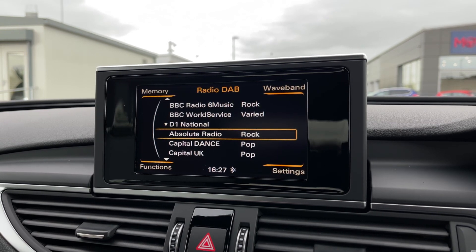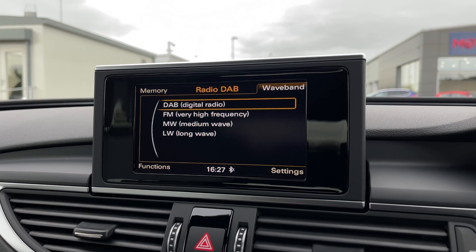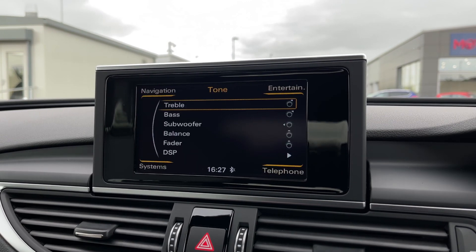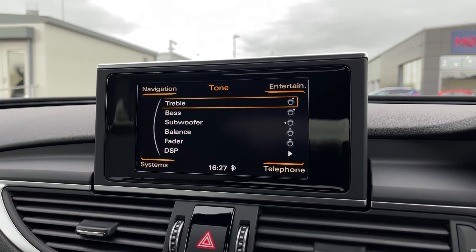However, if you do prefer the radio, then you've got plenty available with DAB, FM, MW, and LW wave bands, offering stations from all across the country. You can even go into your tone settings and adjust the speakers with your treble, bass, and subwoofer adjustments.